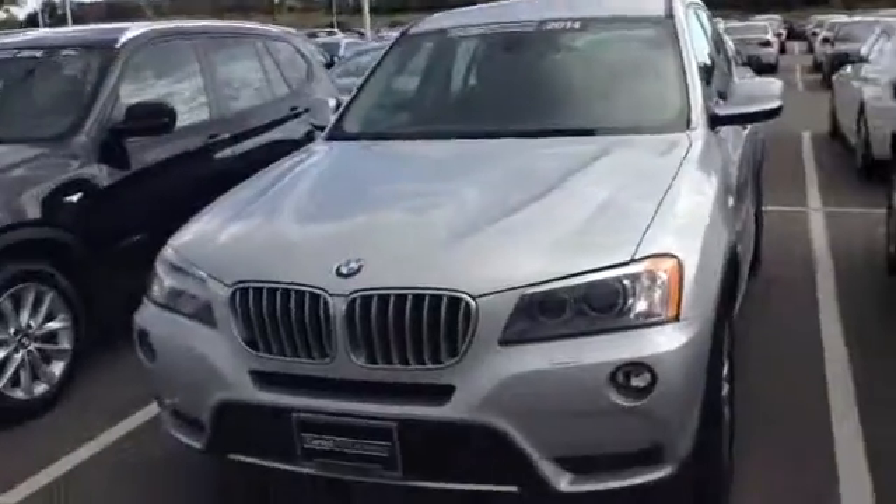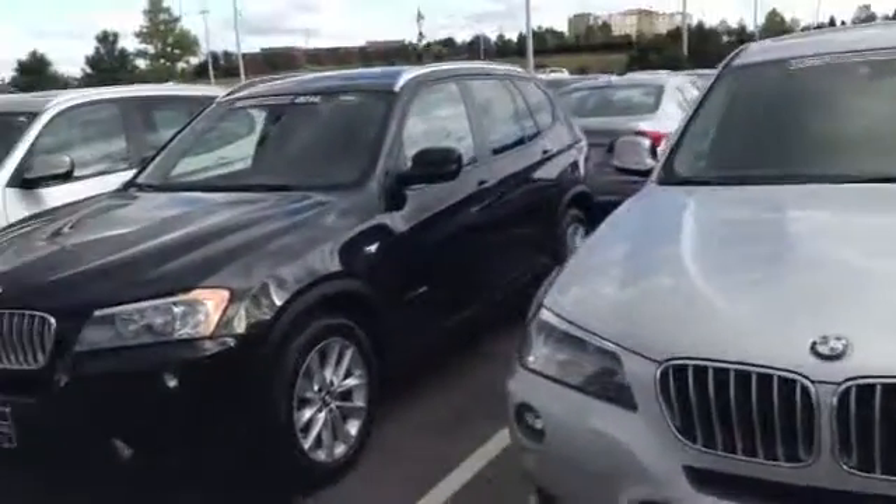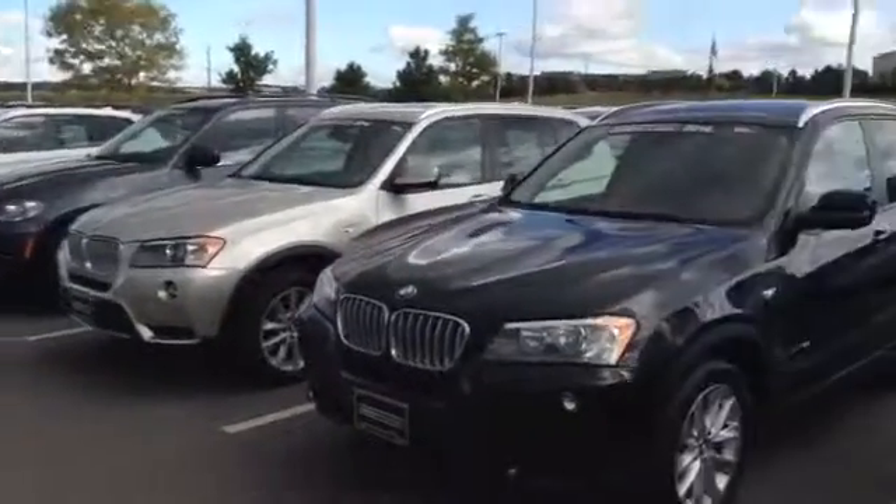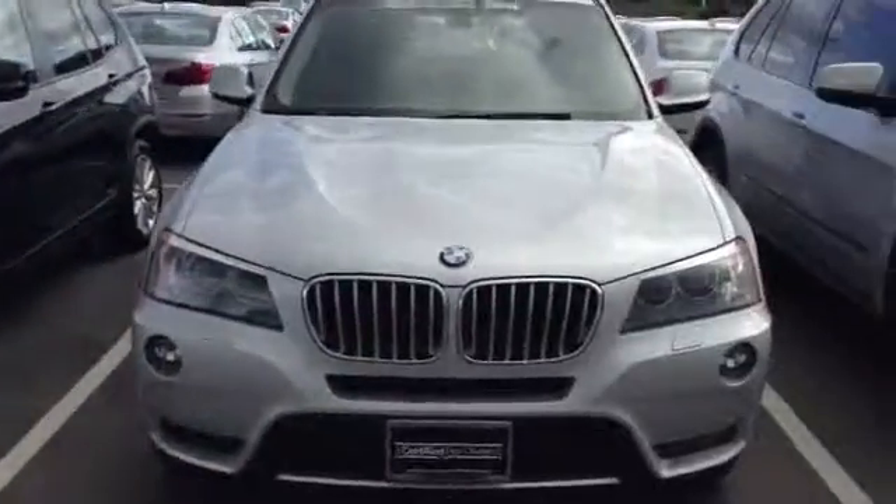The only main difference is the three different colors — it's pretty close in mileage as well. One of them is like a champagne gold, then you have the jet black, and you have the glacier silver.